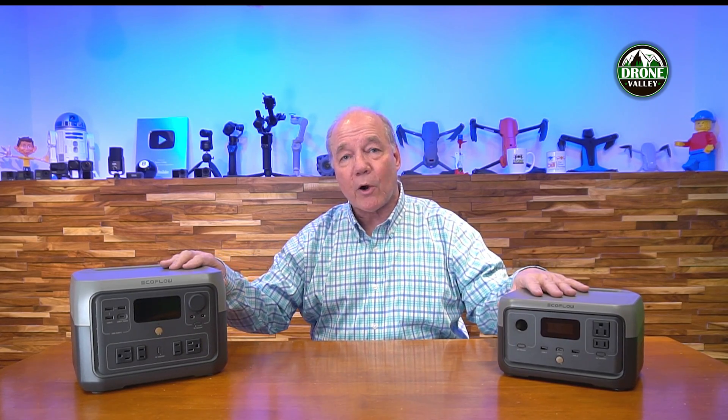You can charge both units at home from an AC outlet, in your car from the convenience outlet, or even from a solar panel. One additional feature EcoFlow builds into both units is that the USB-C ports on the front are bi-directional — they can charge and operate external devices as well as charge the portable power station itself by plugging it into a USB charger.